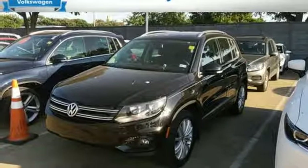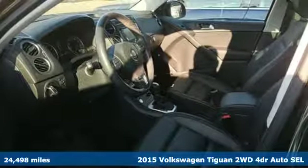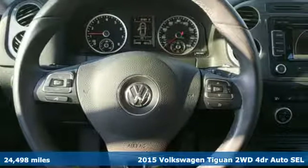Here's a 2015 Volkswagen Tiguan. No matter how rugged the path is, you'll be traveling in premium comfort. And it comes with all the amenities you need.